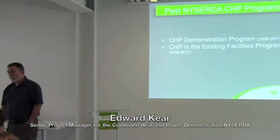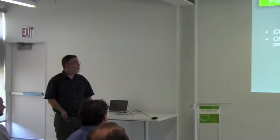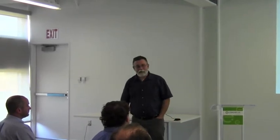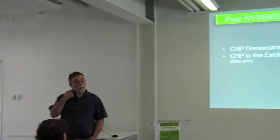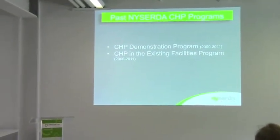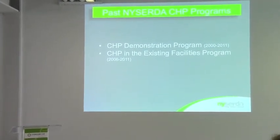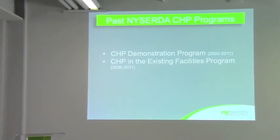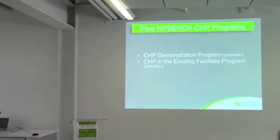Our current program designs — we've been doing CHP for a long time, with active programs since the year 2000. We've spent a lot of money. The CHP demonstration program is our granddaddy R&D program, and we've had the performance-based facilities program CDB component for about six years. Both programs ended at the end of last year, at the end of System Beneficiary Program 3. We're now in SBC 4, authorized to do a new demonstration program, and still waiting for permission to do the Facilities Program.